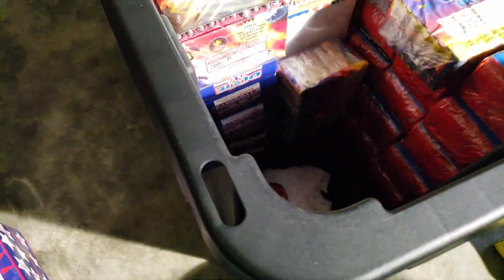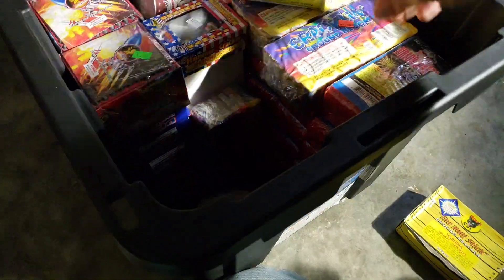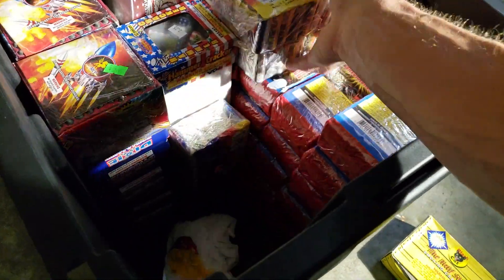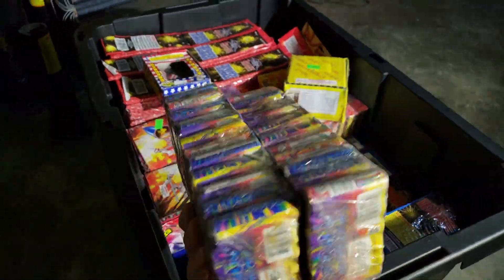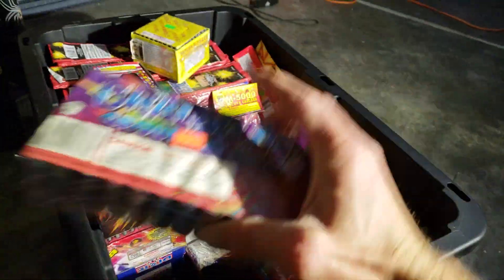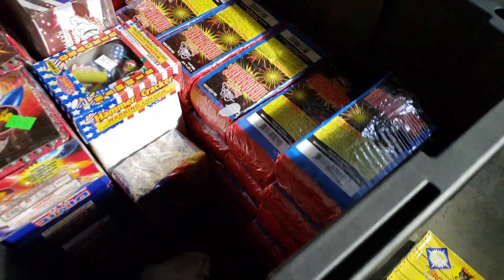I thought those were kind of cool. Most of this is all just 500 strips of firecrackers, but we got crackling ground blooms — a bunch of those, just three packs there. I think there's another pack too.